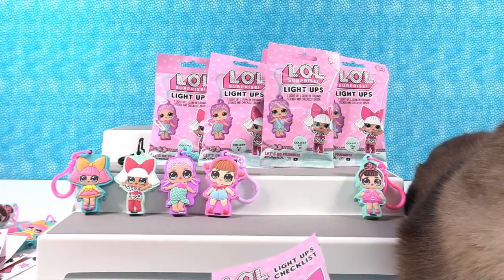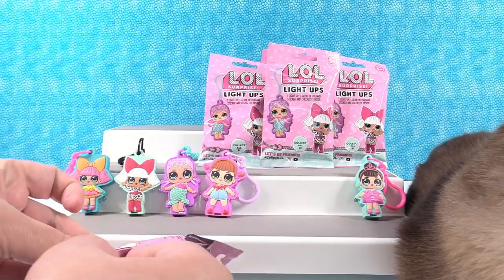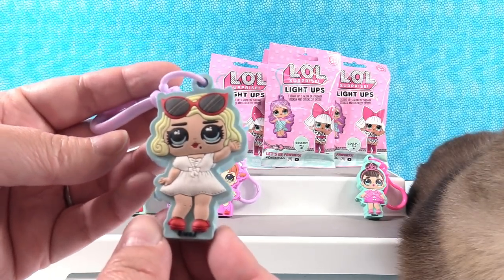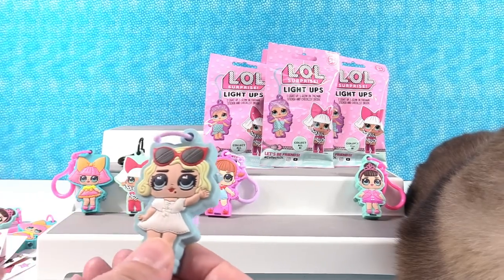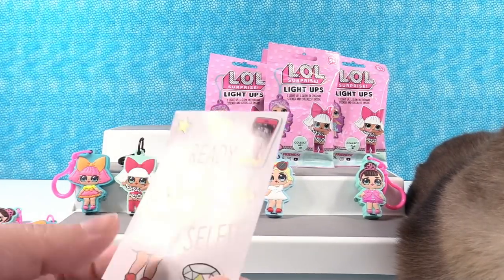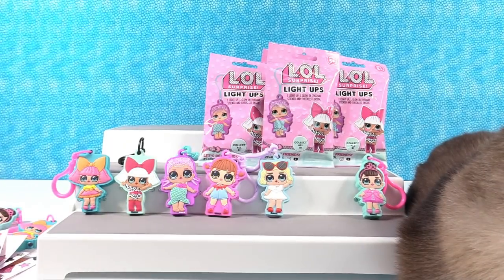We have a duplicate of Fancy — go again. We have somebody new — she was stuck in there. We have Leading Baby! She's awesome. I love her glasses. I like that the lights are offset — one's up here, one's down here, like where her hands are. She lights up orange-yellow. Her sticker says 'always ready for a selfie' — with her little phone that's all cracked.